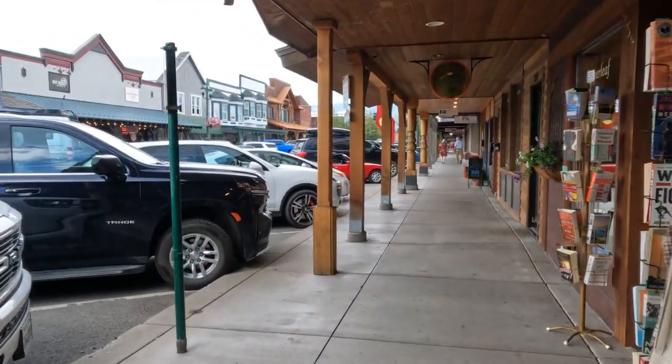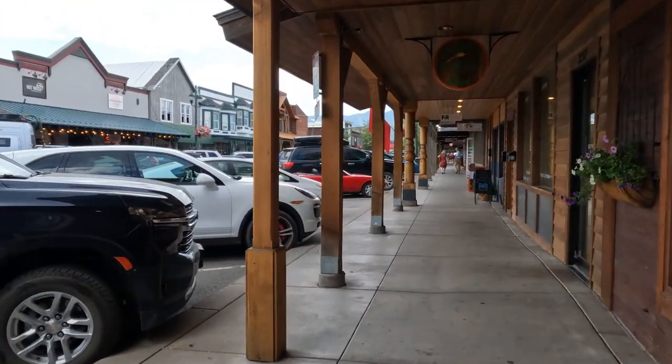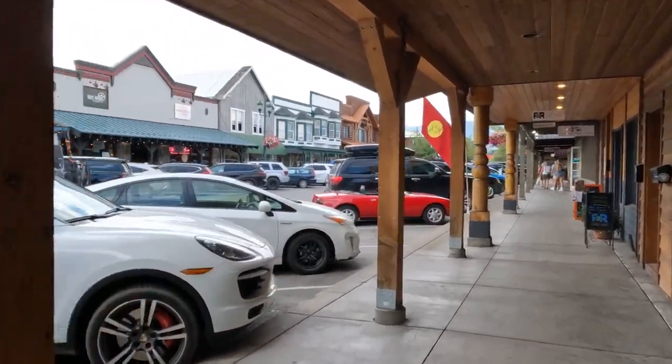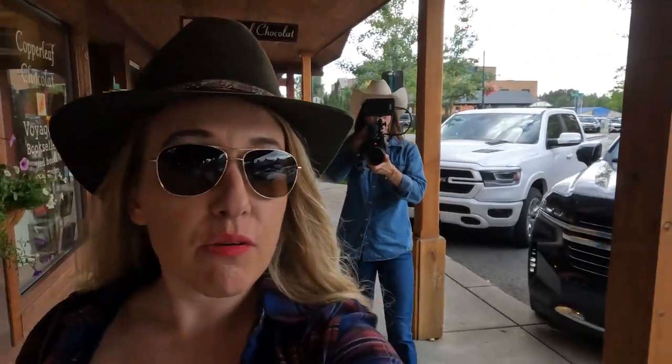We are in downtown Whitefish — this is a small town just above Kalispell. I haven't been to Whitefish before, so we're going to check it out and see what there is. It's afternoon time on a weekday, so hopefully some things are open. There's a farmers market we may get a glimpse of, and actually we got to see a bear a little earlier.